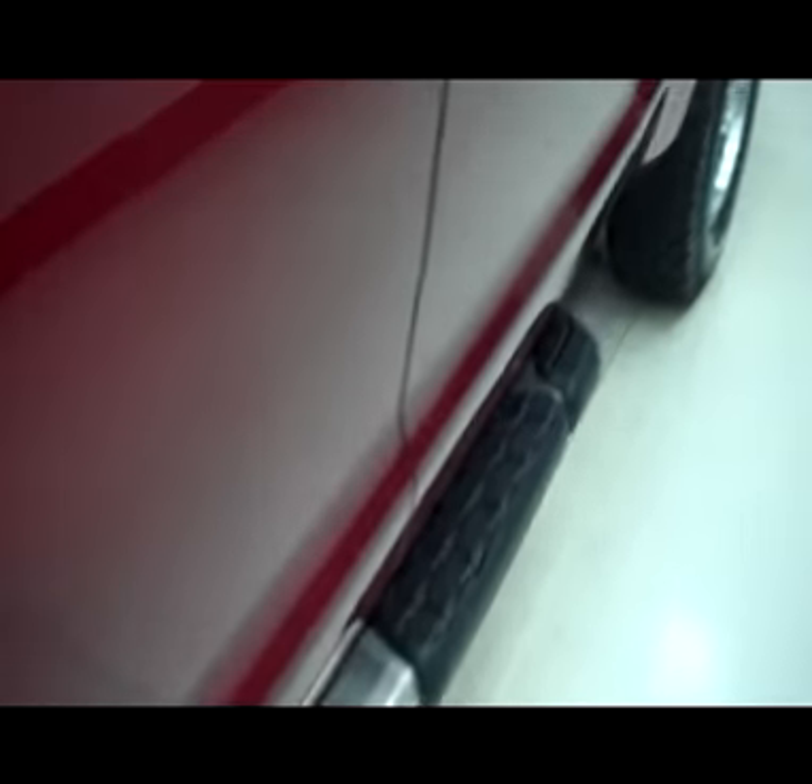Very clean paint job on the driver side as well — you can literally see my reflection as I walk around. The purpose of this video is to show you exactly what the truck is before you make the drive to come see us, one of the many things we offer to make your vehicle buying experience a whole lot easier.